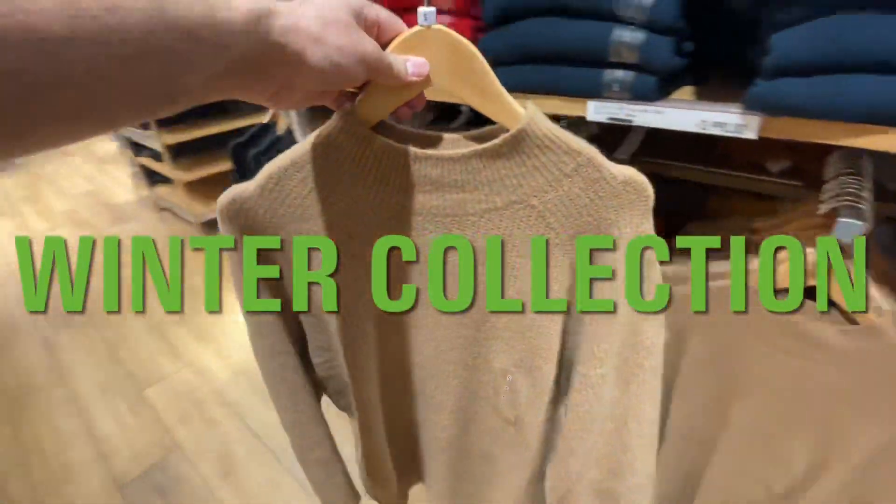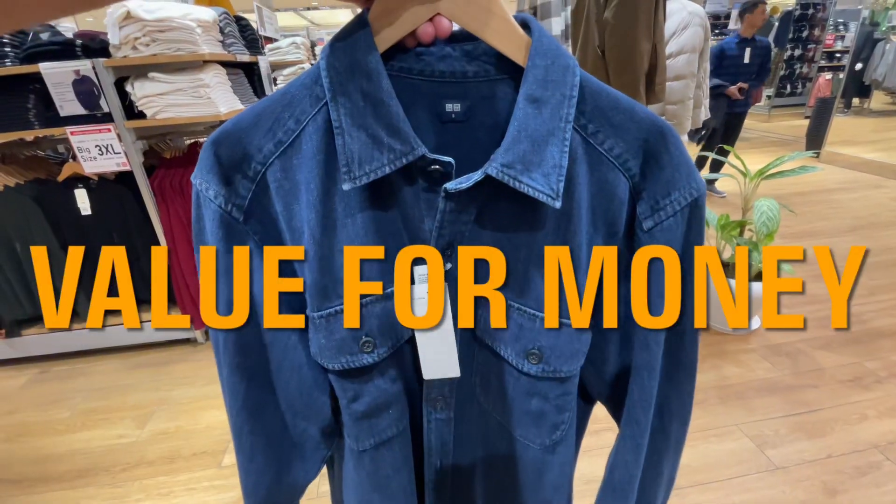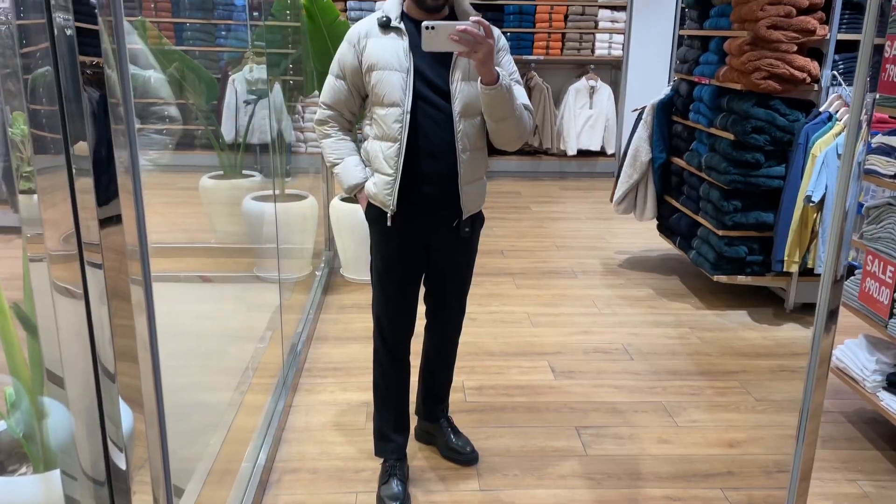Before shopping in Uniqlo's winter collection, you need to watch this video because I'll be showing you the best products which are value for money, stylish, and trending from Uniqlo winter collection 2023. Don't forget to subscribe so that we can make the biggest fashion community of India.